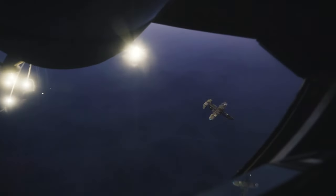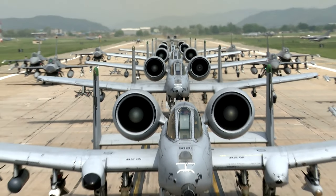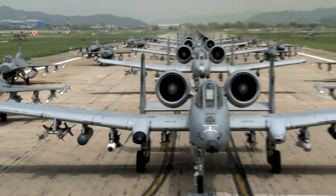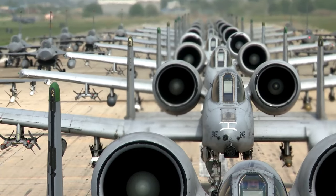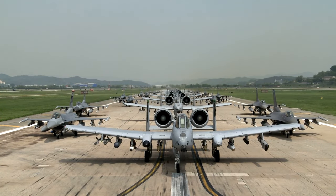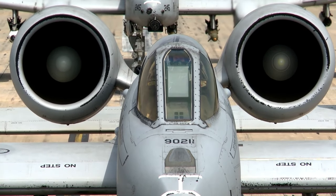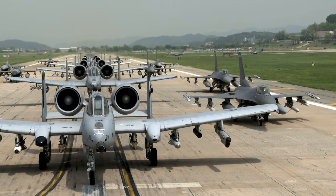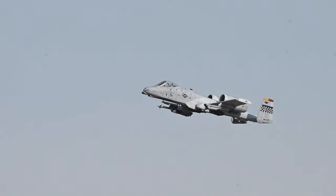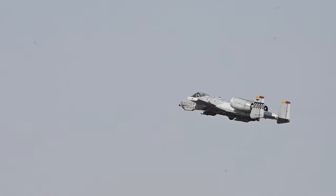The A-10's twin General Electric TF-34-GE-100A turbofan engines provide it with substantial power and maneuverability. These engines enable the A-10 to reach a top speed of 439 miles per hour, with a cruise speed of 300 miles per hour. Remarkably, the stall speed of the A-10 is relatively low for an aircraft of its size, at 138 miles per hour, contributing to its exceptional low-speed maneuverability. The engine placement on top of the wings, rather than below, helps protect them from potential damage caused by foreign objects on primitive runways, facilitating quick maintenance and turnaround times during battle, as the engines can continue running while receiving support in forward locations.